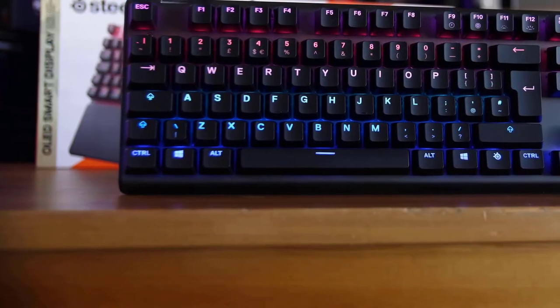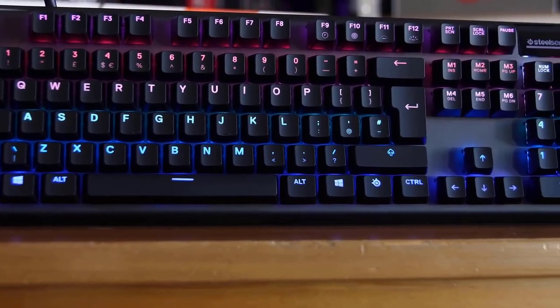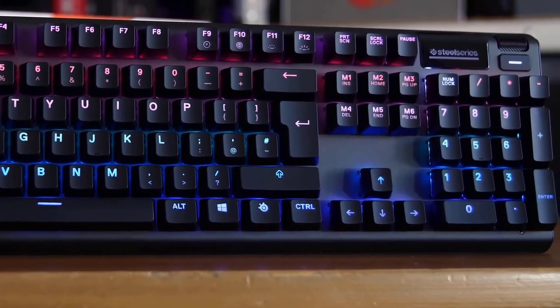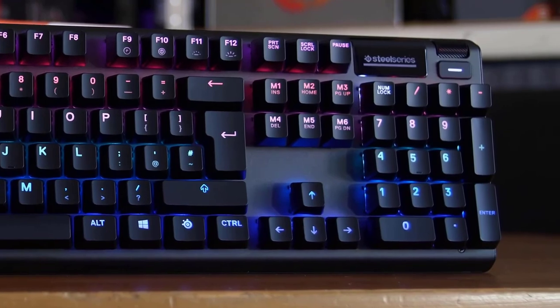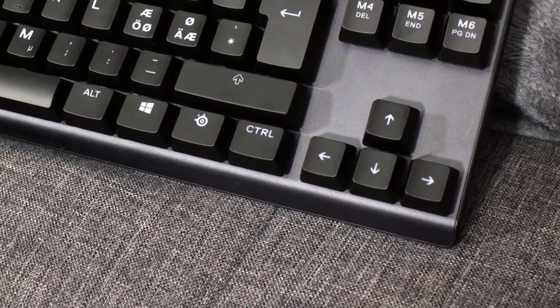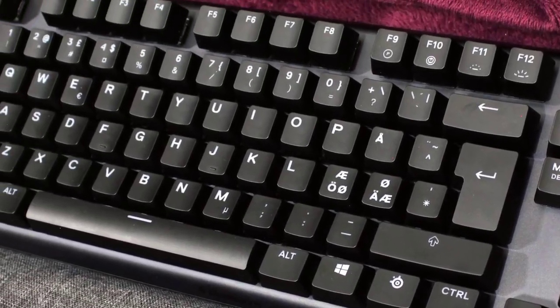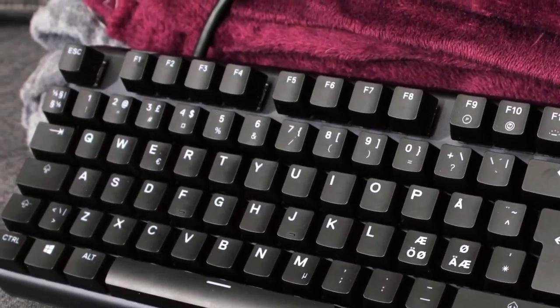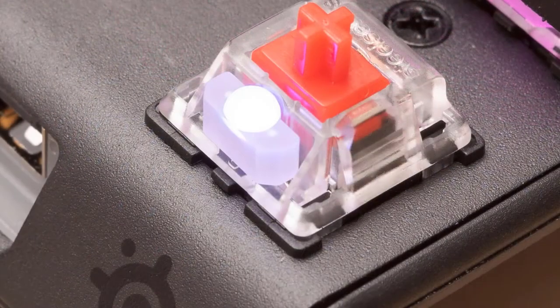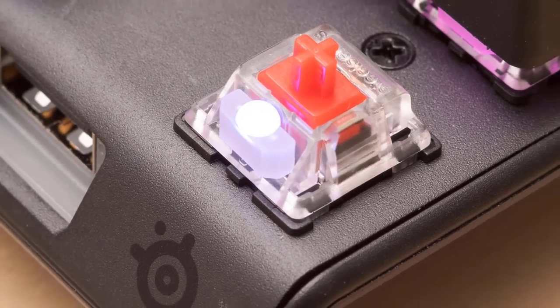When it comes to design, this one looks brilliant. It has a good looking aluminium frame and there's no space wasted on the sides. It comes with a wrist rest which takes a little bit of space but you can remove it whenever you want. The keycaps of the Apex Pro are made of plastic but they still feel pretty premium and solid. This keyboard has a number pad, and above the number pad you'll find a media key, an OLED display and a volume wheel that you can click to mute.